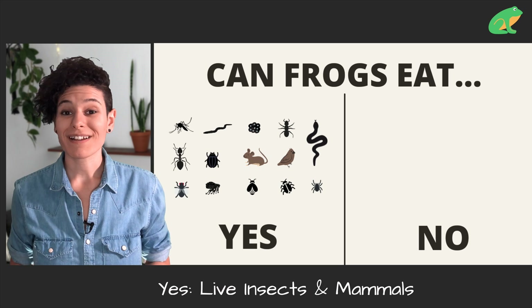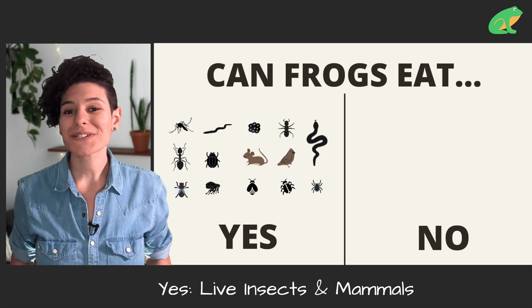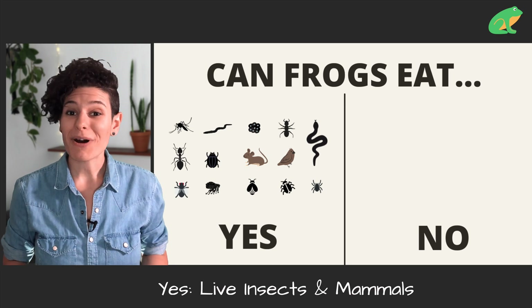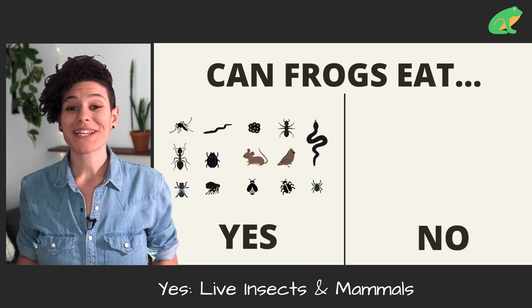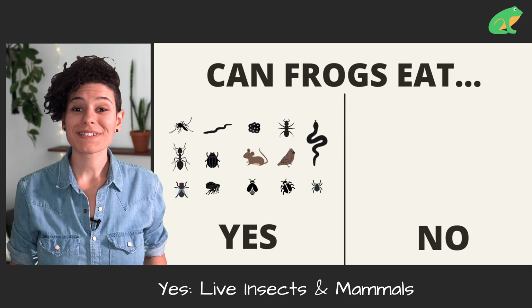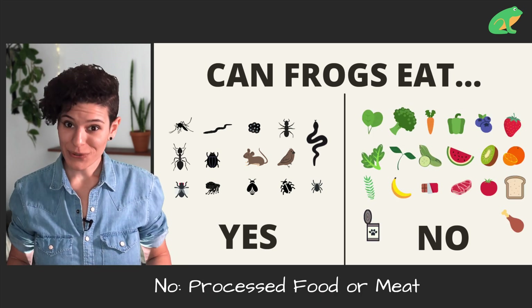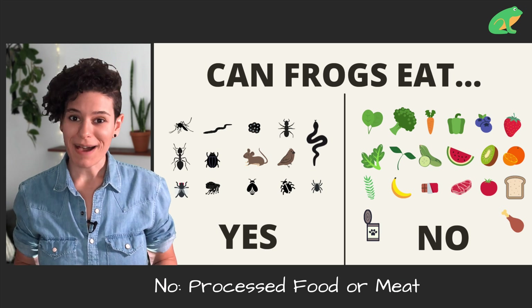But depending on the size of the frog — generally larger frogs — they can also eat snakes, small birds, mammals, reptiles, and small fish. Larger frogs may also eat other smaller frogs, tadpoles, and frog eggs. But once they leave the water, frogs no longer eat any more plant-based foods. It's really important to keep that in mind.